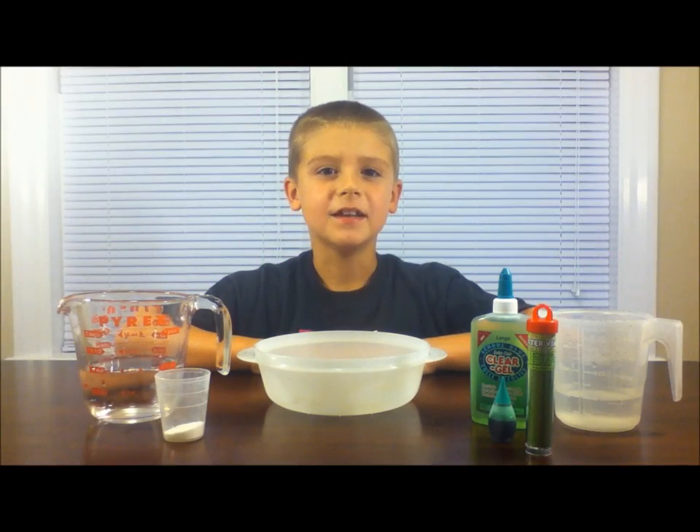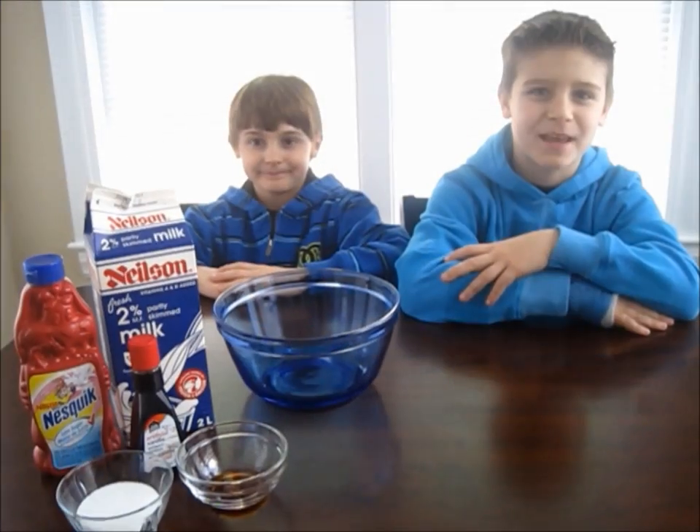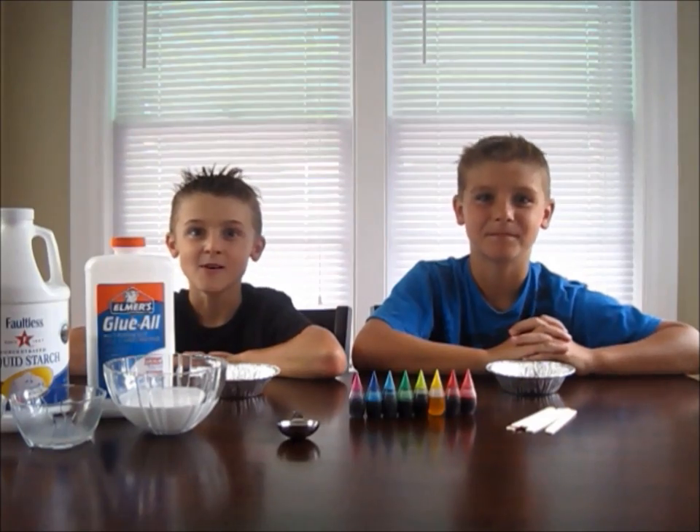Today we're going to do an experiment to make slime. The egg in a bottle experiment. We're going to make water and water. We're going to make snow ice cream. We're going to make slime, or silly putty.